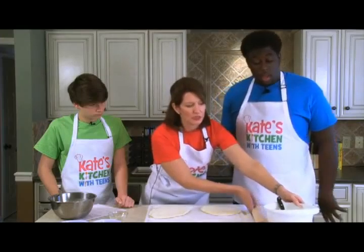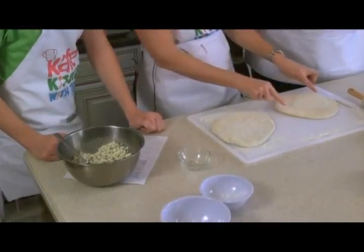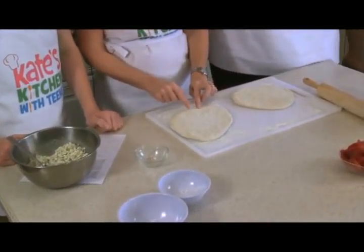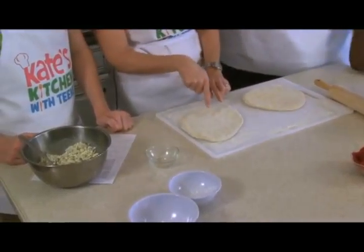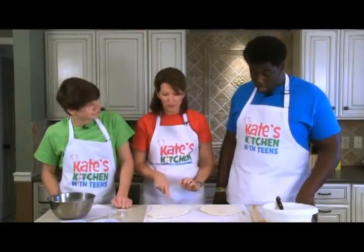To assemble these, we're going to layer pepperonis in a half circle on each of these. Then we're going to add our filling on top. Then we're going to add another layer of pepperonis. You guys have at it.